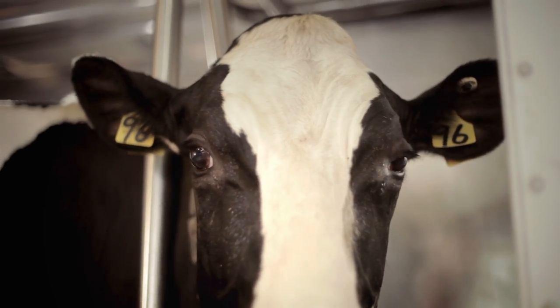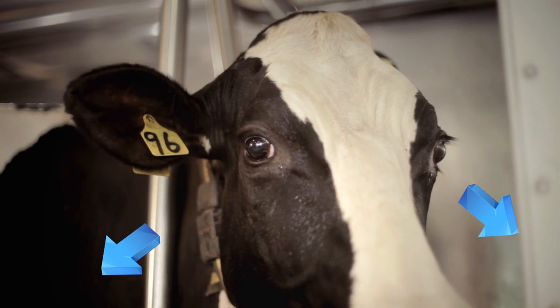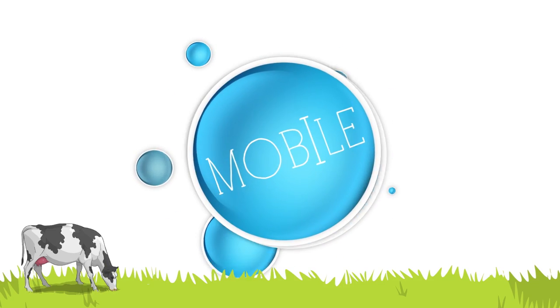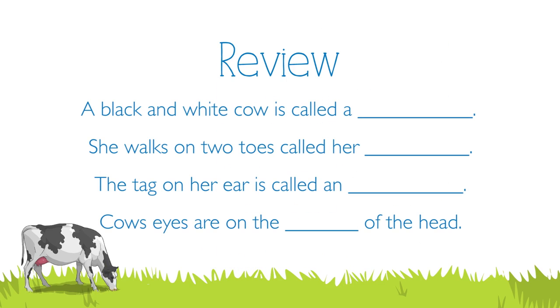On the side of her head, she has nice big beautiful eyes. This allows her to see in all directions without moving her head. This black and white cow is called a Holstein. The toes on the cow's legs are called her hooves. The tag on the side of her ear is called an ear tag. Cow's eyes are on the side of her head.